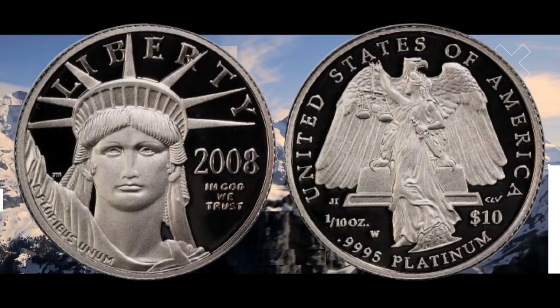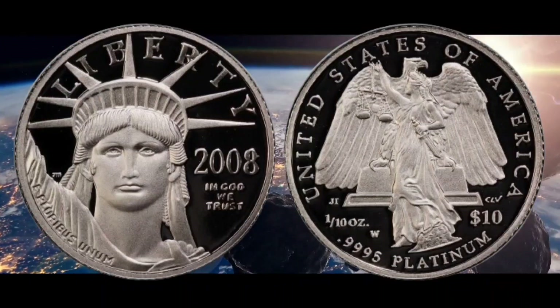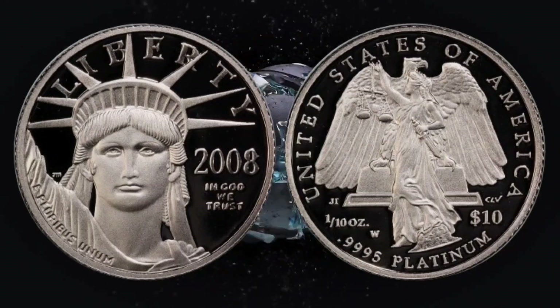After having professionals examine the platinum coin, it was deemed to be of a high grade. High grade coins are more valuable, especially if they have been graded by a recognized organization. The coin could sell for up to $1,000.